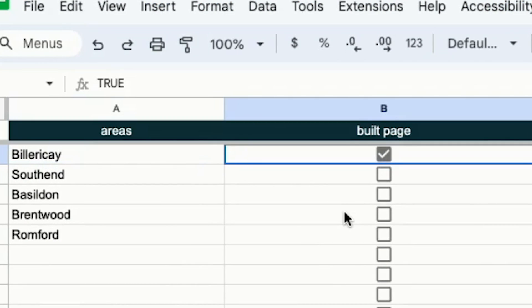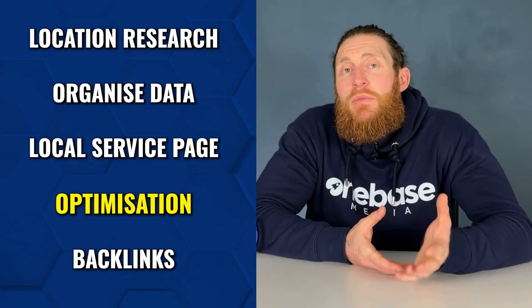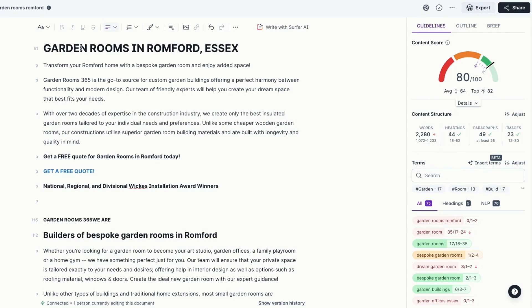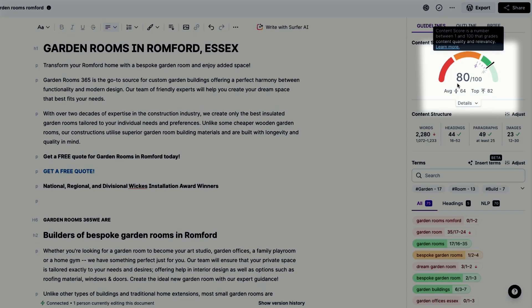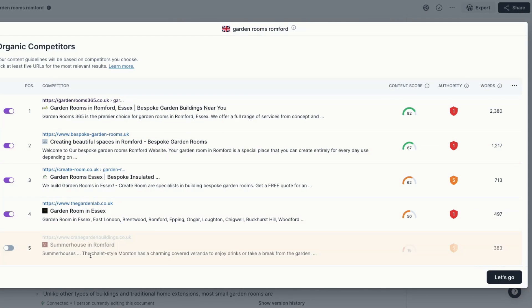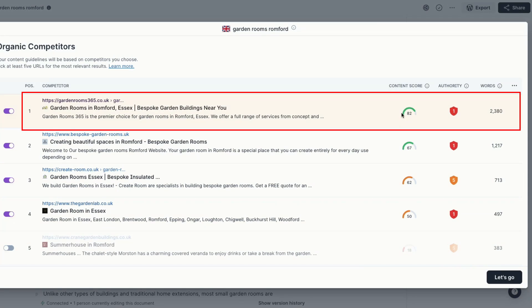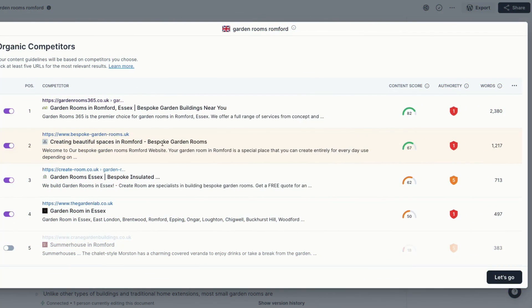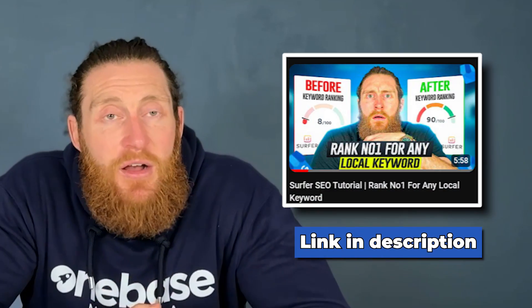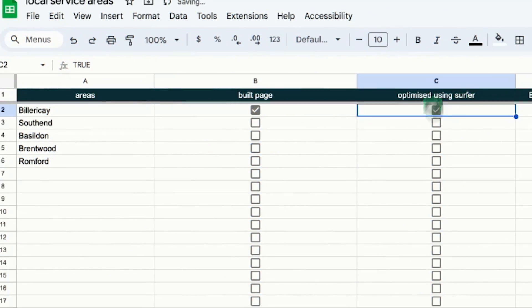Once you've built your local area service page, go back to your Excel sheet and tick off the build page section. The next step is to optimize the content on your page using a tool called Surfer SEO. Copy and paste all the content you've written into this tool and it'll give you a score out of 100 — our content scored 80 out of 100. Surfer SEO shows you all other pages from different websites on the first page, and our page has the highest score among all of them, which is why we rank number one. Once the content is optimized, check that box off in your sheet.